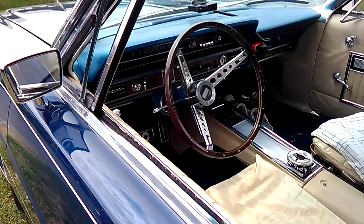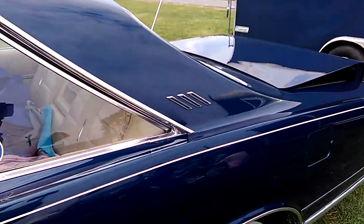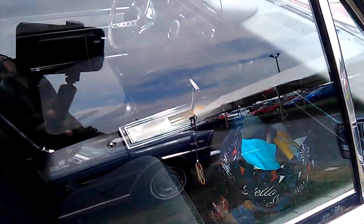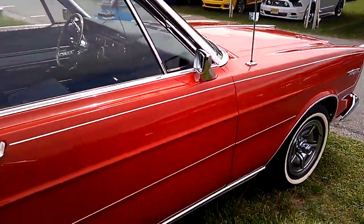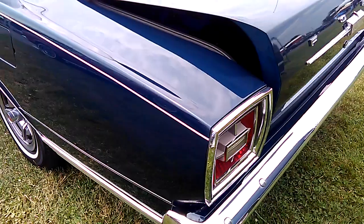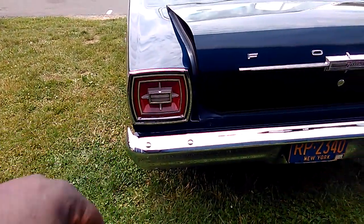Oh, this one's got a four-speed manual in it. How does the other one have the same? No, this one here has an automatic in it — floor console. It's got a floor console. No side pipes on this one, regular exhaust. Square style tail lamps, and that same afterburner style with the center reverse light.